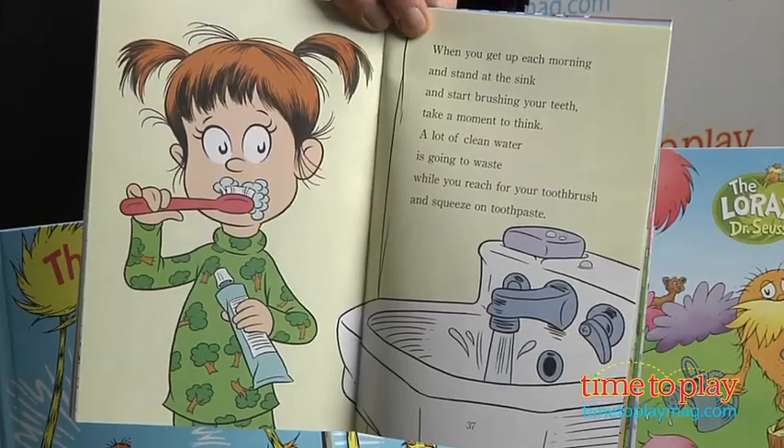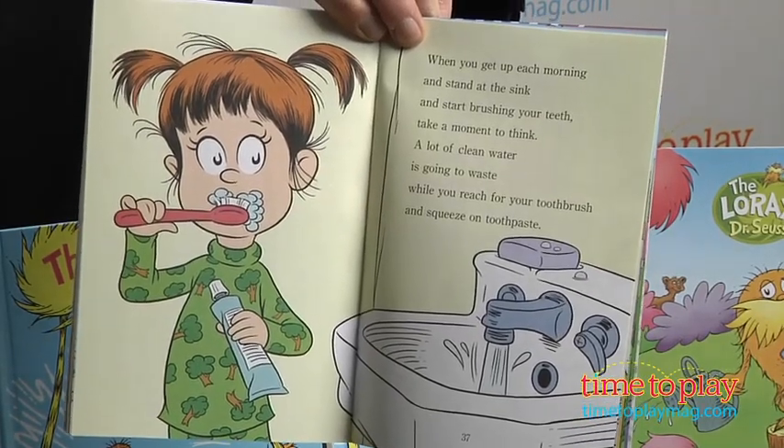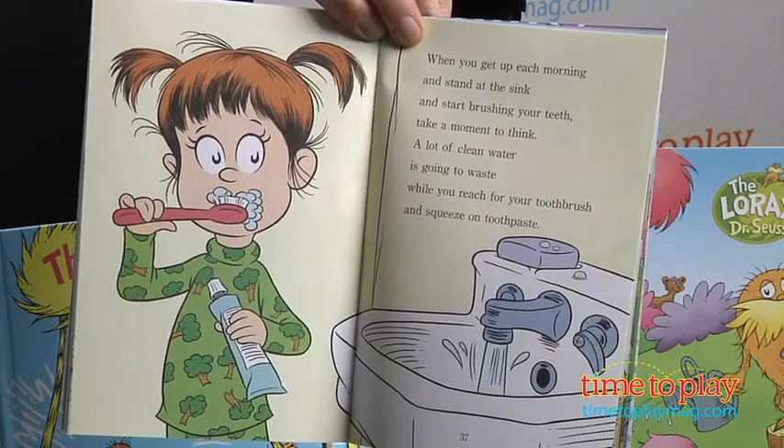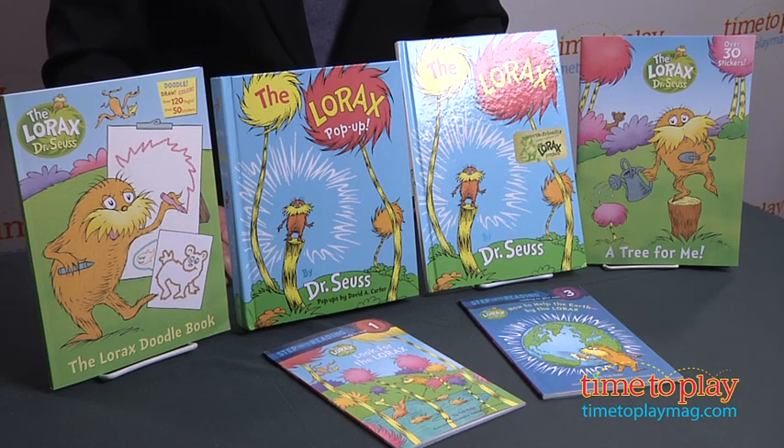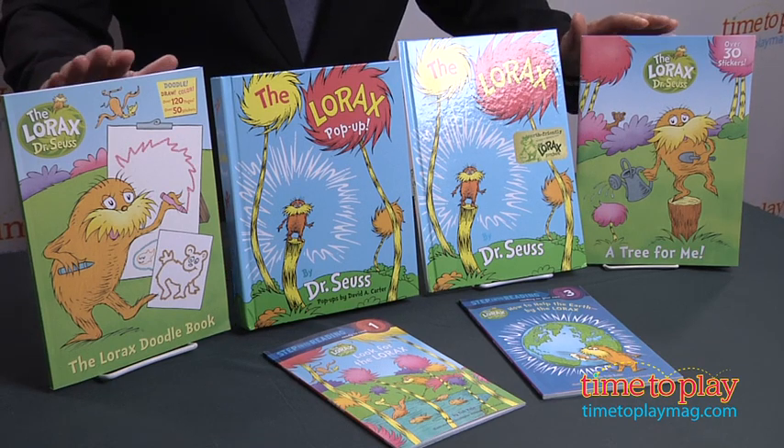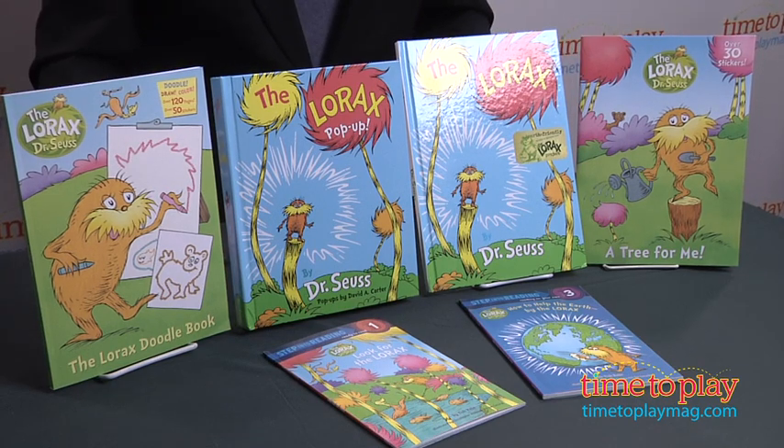The environmental message is hit fairly hard in the book for older kids, and while we certainly support the message, the book itself gets to be a little preachy and less fun. And fun is what reinforces independent reading. Finally, the activity books are fairly cute, but since they're all about the Lorax story, they won't mean much to any kid who hasn't been immersed in the book or the film.